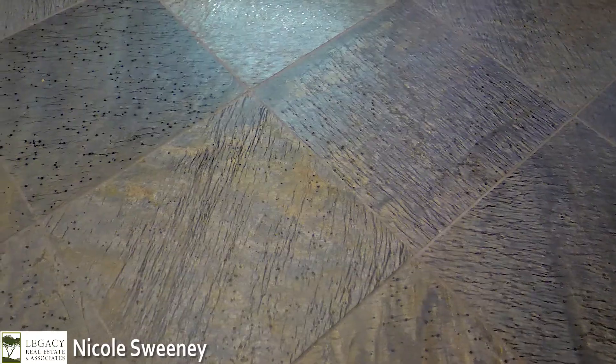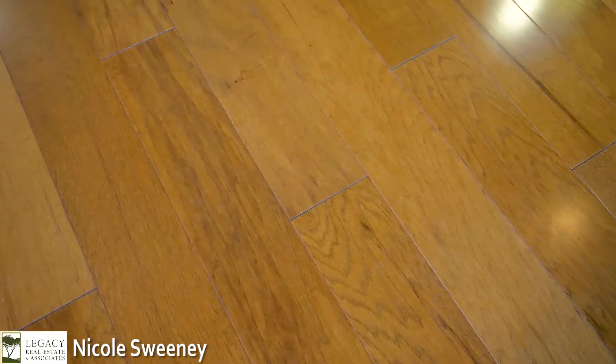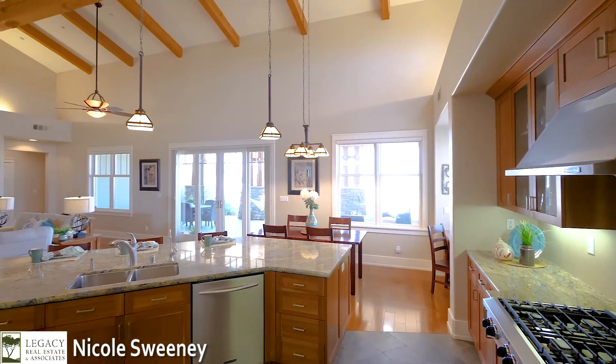The honed slate flooring has a unique ostrich skin look. Andresen-engineered hardwood hickory floors are displayed throughout the home.